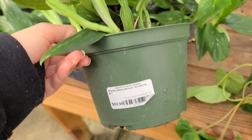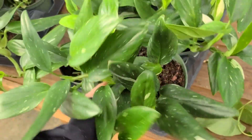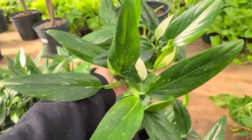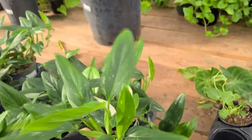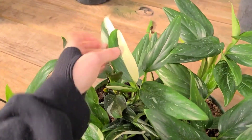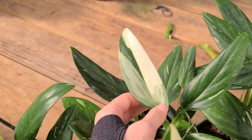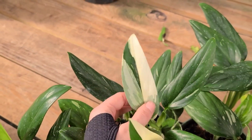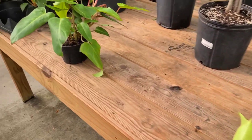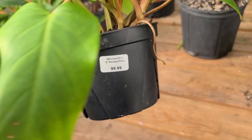They've got some Stanleyana Albo Elbows for $60-70 for these big huge containers. I don't know if they had these last time - they're pretty big and some of them have some really nice variegation. Half moon - oh, that one's gorgeous! And then we've got some Painted Lady all by her lonesome over here for $100.